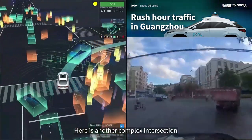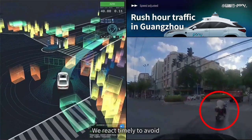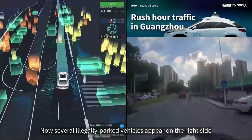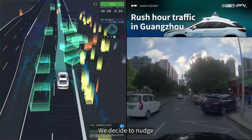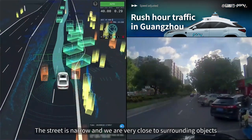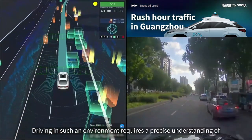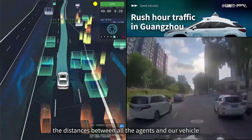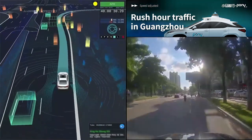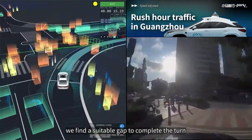Here is another complex intersection. The density of motorcycles and bicycles is very high, and a motorcycle makes an illegal U-turn in front of us — we react timely to avoid. Several illegally parked vehicles appear on the right side, occupying part of the lane. We decide to nudge, but with vehicles and motorcycles constantly passing from behind, we need to find the right timing. The street is narrow and we are very close to surrounding objects, requiring a precise understanding of the distances between all agents, posing high standards on sensor and perception algorithm performance. With a large number of motorcycles in our target lane, we find a suitable gap to complete a right turn.